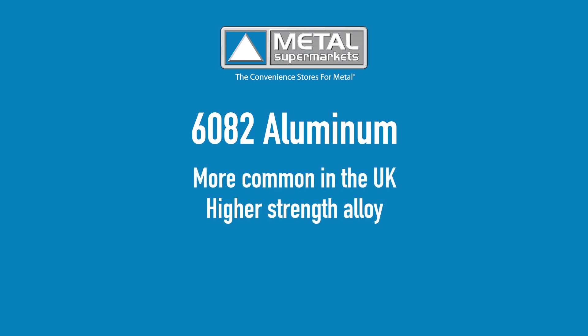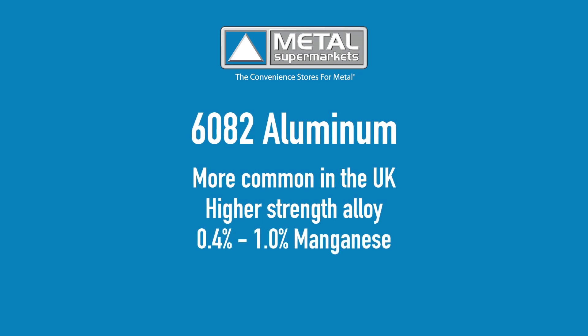In some regions such as the UK, a higher strength alloy, aluminum 6082, is used in place of 6061 in many applications. This alloy has a larger amount of manganese — about 0.4 to 1 percent — which gives it higher strength.